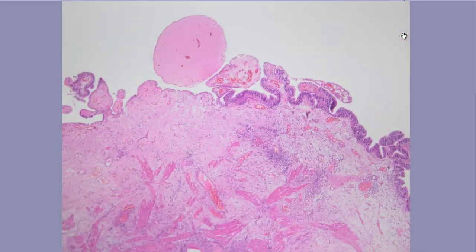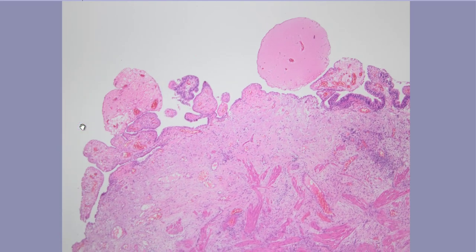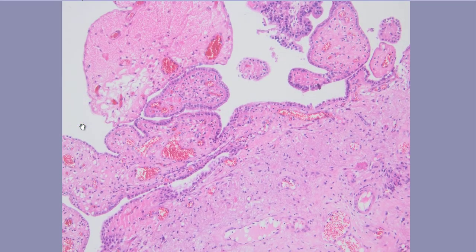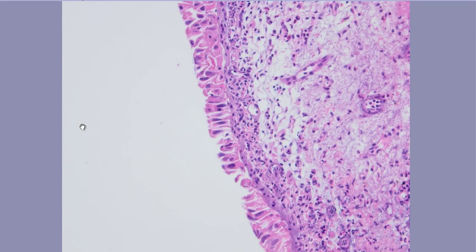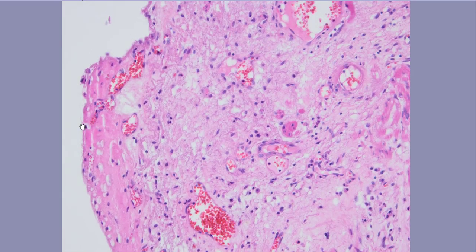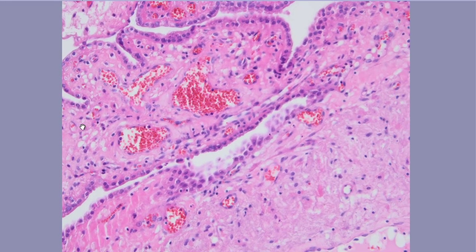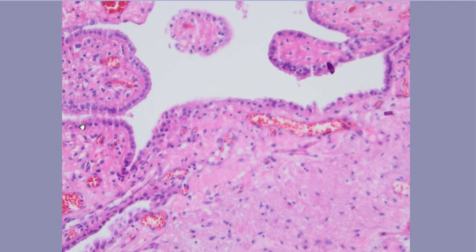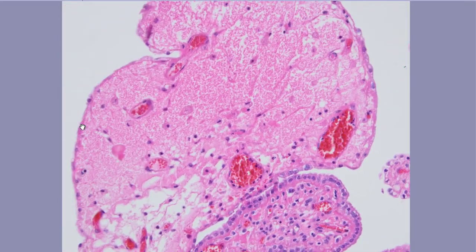Here we have two parts. In this part we have more hypochromatic proliferation, while on the left side we have large edematous papillary formations. Going into that side, what we see in this area is a single-layered hobnail epithelium in these papillary formations.